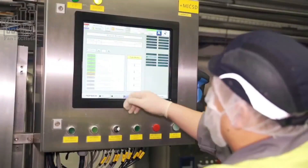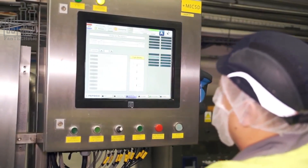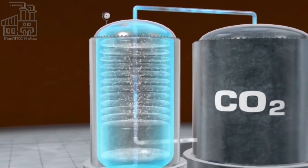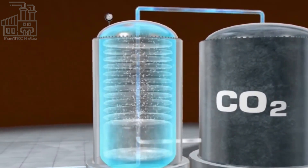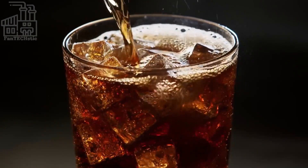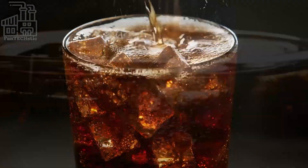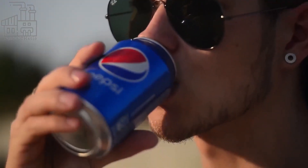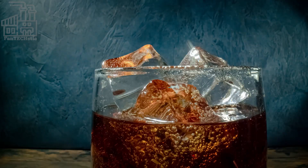The pressure and temperature of the liquid and gas, as well as the solubility of the gas in the liquid, all play a role in the amount of carbon dioxide that can be dissolved in the liquid. Once the carbon dioxide has been dissolved, the pressure is released and the carbon dioxide comes out of the solution, forming tiny bubbles in the liquid. This creates the fizzy and bubbly effect that is characteristic of carbonated beverages.